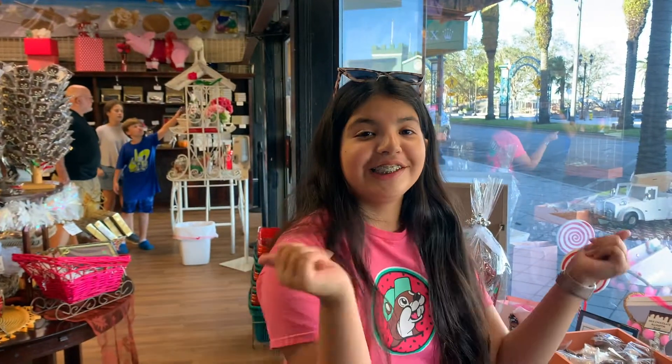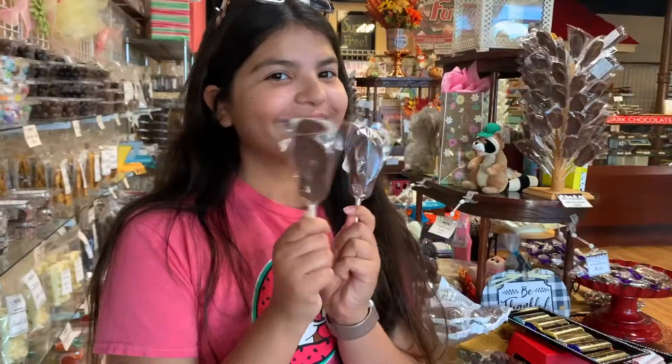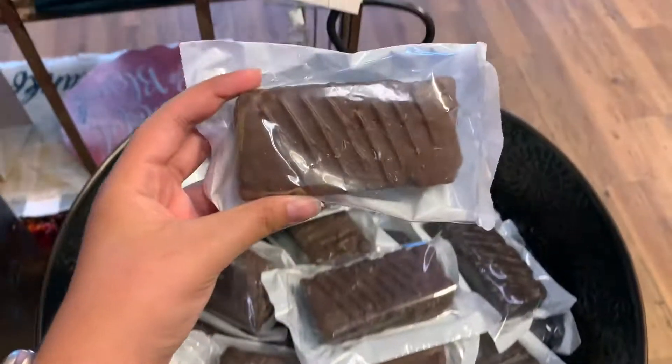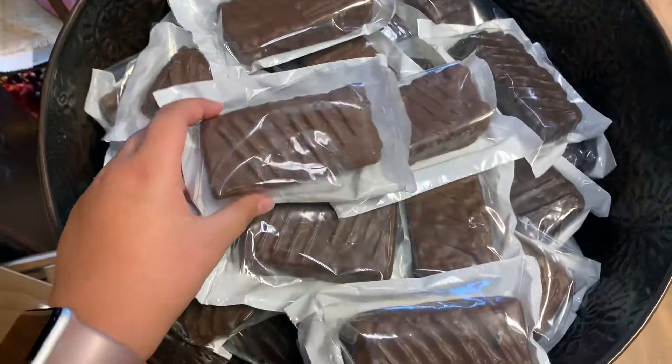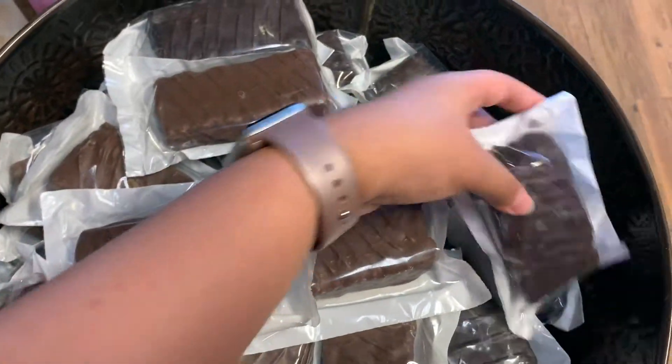I'm going to go pick something out and purchase it. They also have milk chocolate rice krispies and dark chocolate rice krispies.